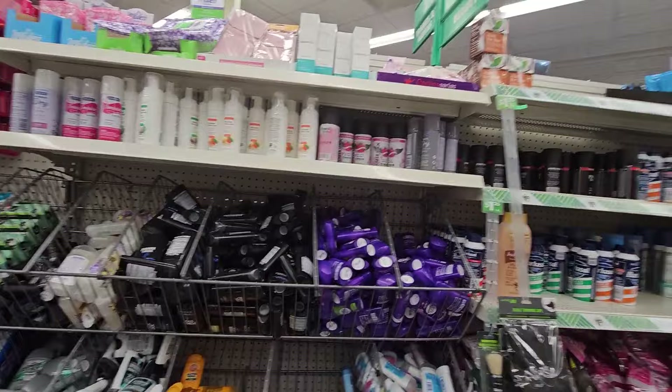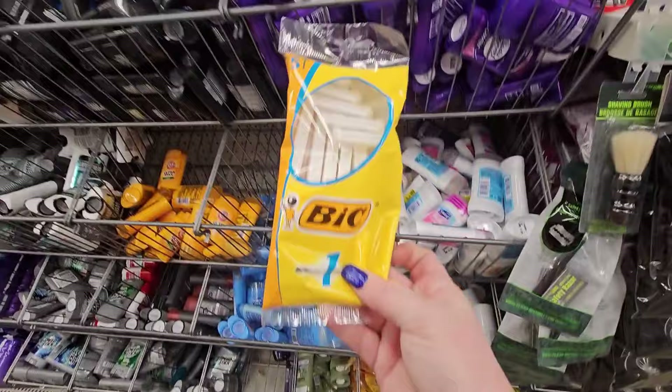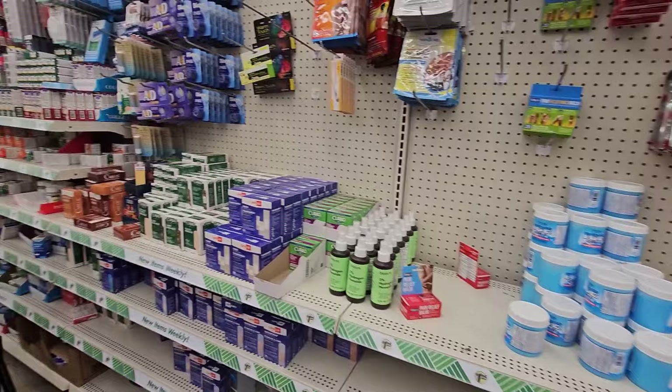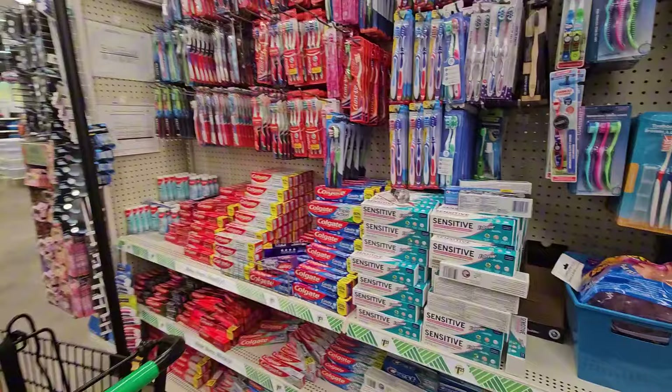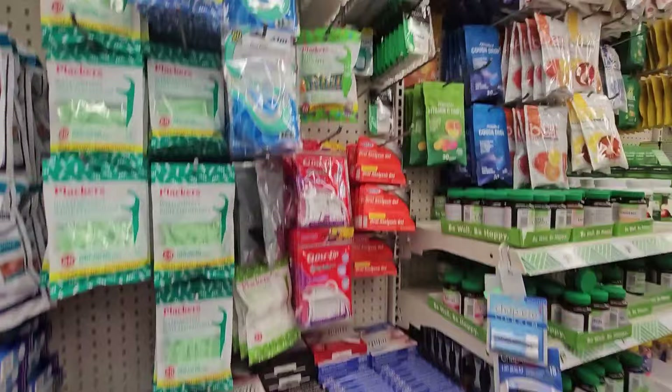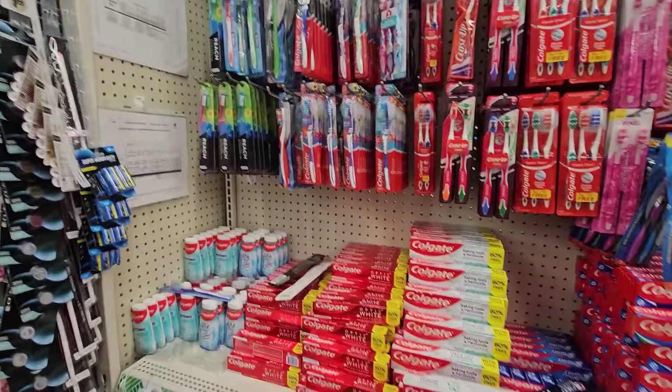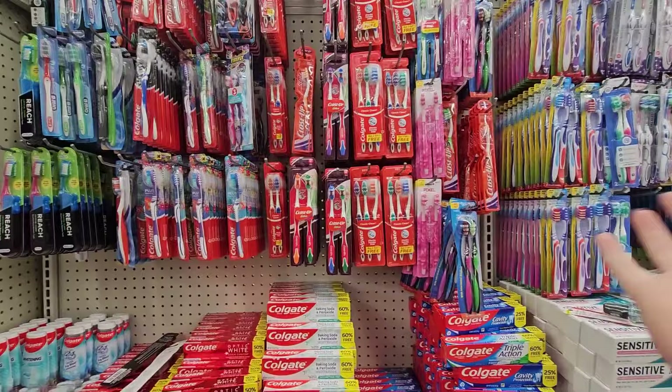They're selling Bic razors here — a pack of five for $1.25. This Dollar Tree is really stocked up on all of their toothpaste and dental products, from almost floor to ceiling. I'm a big proponent of keeping your teeth healthy. Grab yourself a toothbrush or two, and don't forget to replace them pretty regularly.